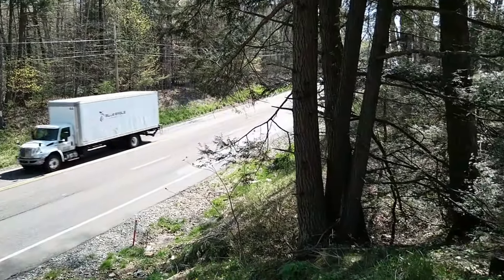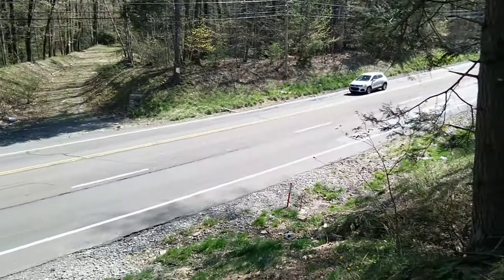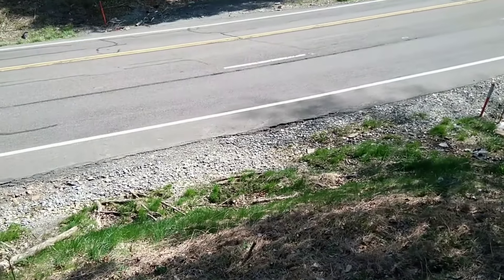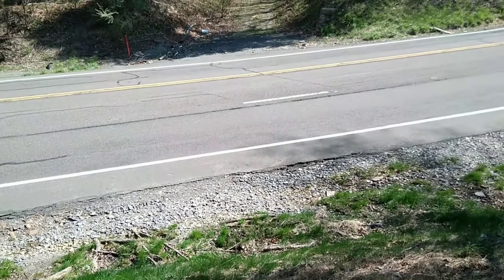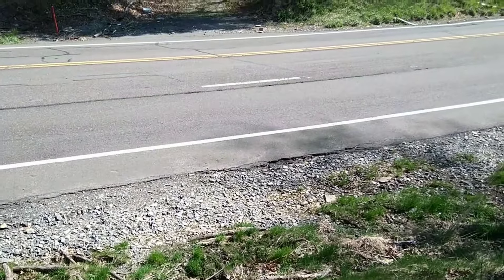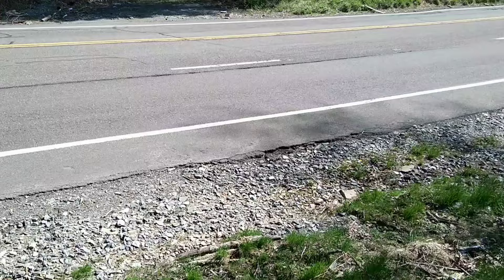Very busy road. Let's go take a walk — not fall down the hill. Try and get across 309 without getting killed. Quick look at these bridge abutment remains on the other side.